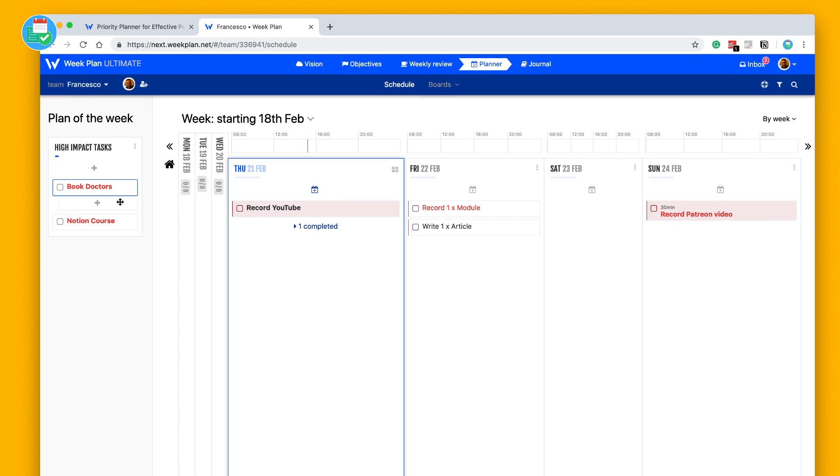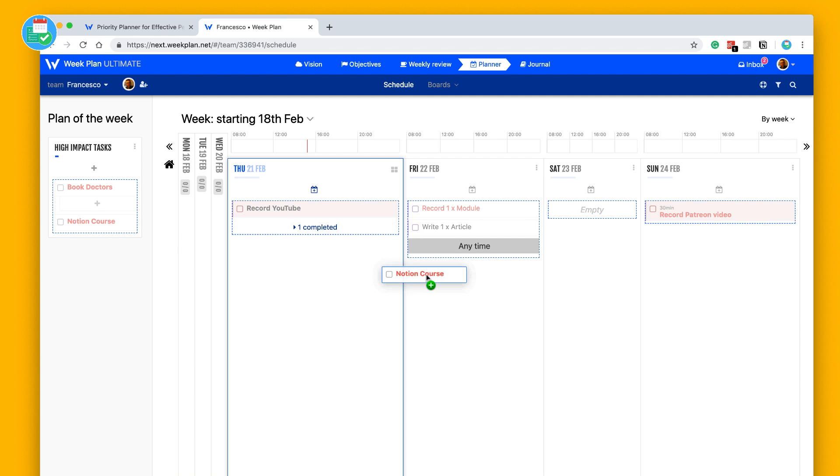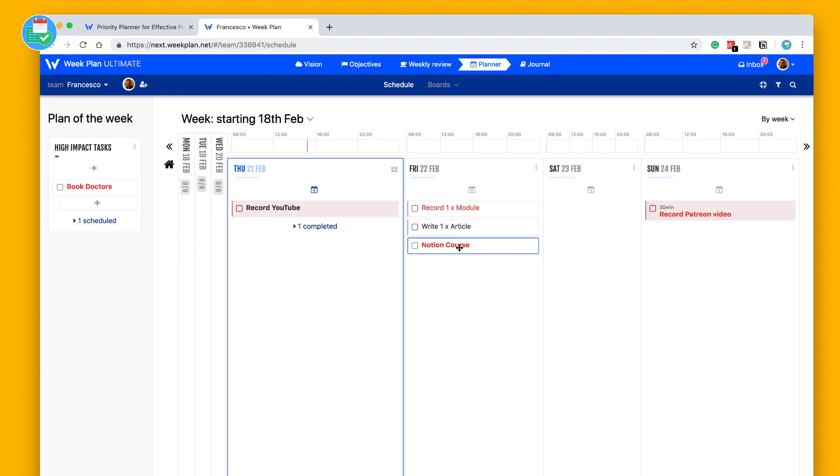You can add subtasks to high-impact tasks. I've got 'Notion course' and 'book doctors' here, and I can drag them in. I've dragged the Notion course to the top — these are high-impact tasks that are going to be dramatic to your day. I've added those two, so you can start to see two of these scheduled on the left-hand side.